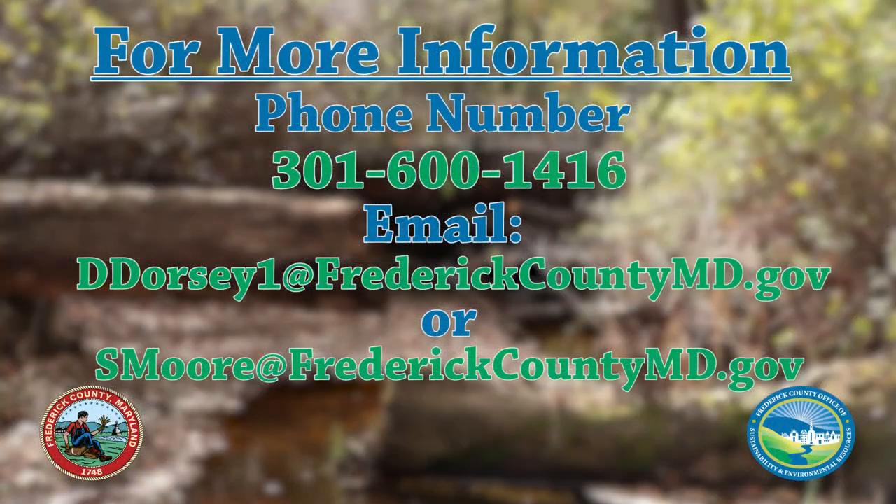If you would like more information about the North Bennett Creek Stream Restoration Project, call the Frederick County Office of Sustainability and Environmental Resources at 301-600-1416, or email Don Dorsey or Shannon Moore.